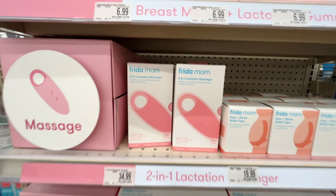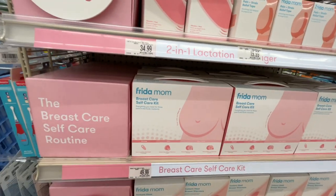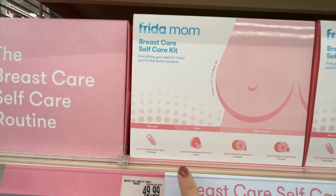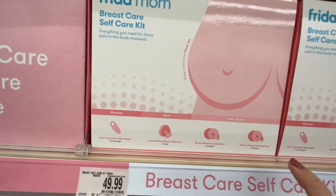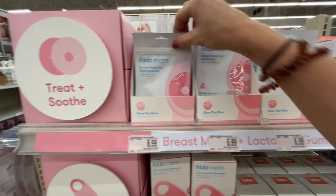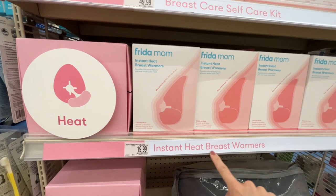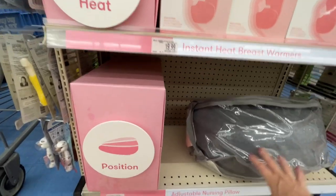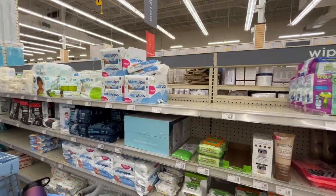For $50 you can get a bundle with the lactation massager, breast warmers, the mask for lactation, and hydration products. The instant heat breast warmers alone are $20. Then there's an adjustable nursing pillow. I find it so bizarre that right in the middle of the wipes section they sell Jergens Natural Glow daily moisturizer — if you're looking for a self-tan, look no further than Bye Bye Baby!